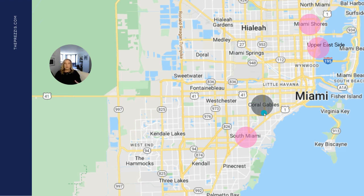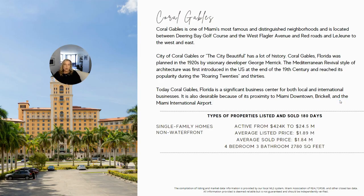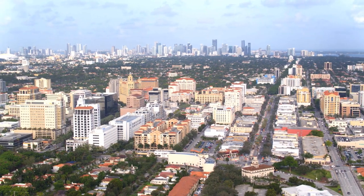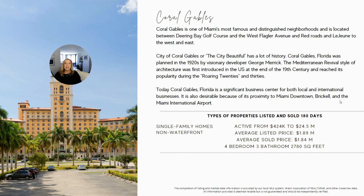Next is Coral Gables — you can search it as Coral Gables, Florida. Coral Gables is really one of Miami's most distinguished neighborhoods, known as the city beautiful, and is south of downtown Miami and Brickell. There are beautiful homes here, including incredible luxury non-waterfront mansions. Coral Gables is a very big area and a significant business center for local and international businesses, with a growing downtown area spanning several blocks with shops, dining, and restaurants.